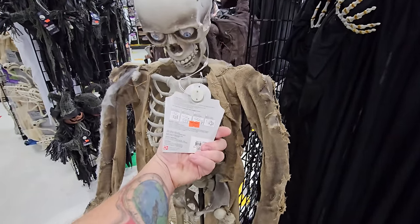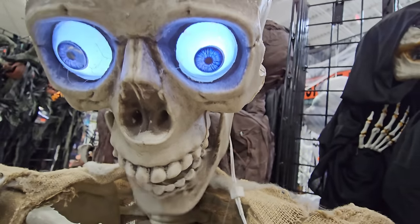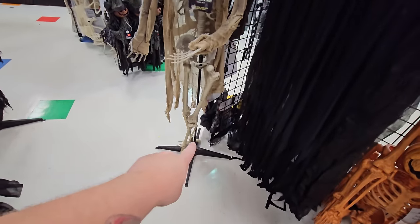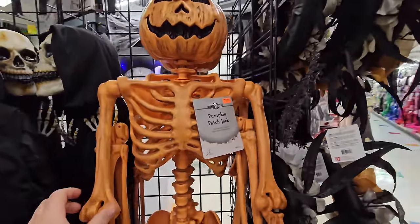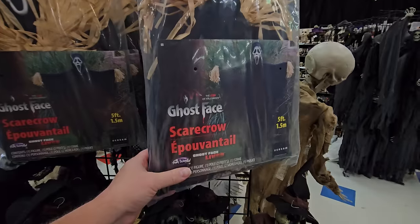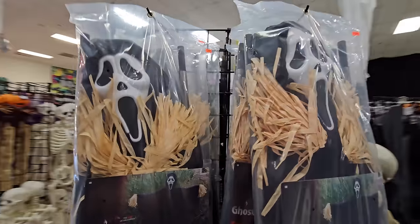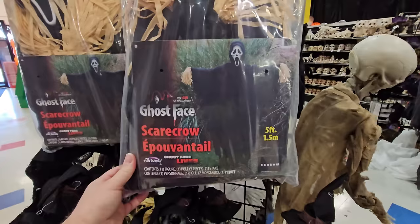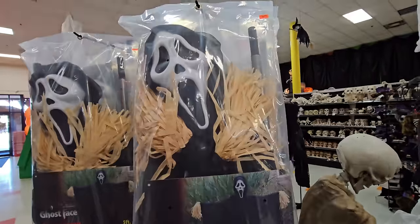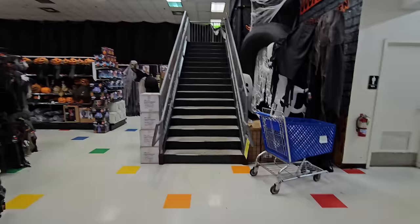They've got Pennywise, Freddy, five-foot collapsible coffins, a talking skeleton on his own stand, a skella guy, and a pumpkin patch jack. And look at this — a ghost face scarecrow! It's $49.99 and five feet tall. I love this so much — that is just so unbelievably awesome.